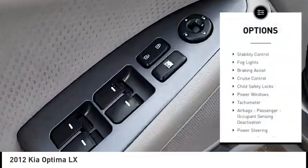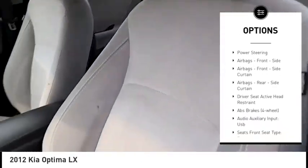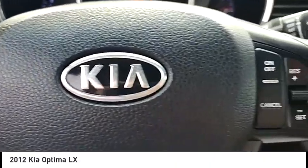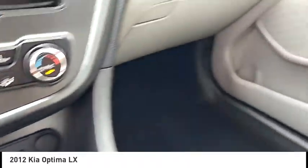Traction control, stability control, fog lights, braking assist, cruise control, child safety locks, power windows, tachometer, airbags, passenger occupant sensing deactivation, power steering. Take this vehicle for a spin and see why so many shoppers are now proud owners.